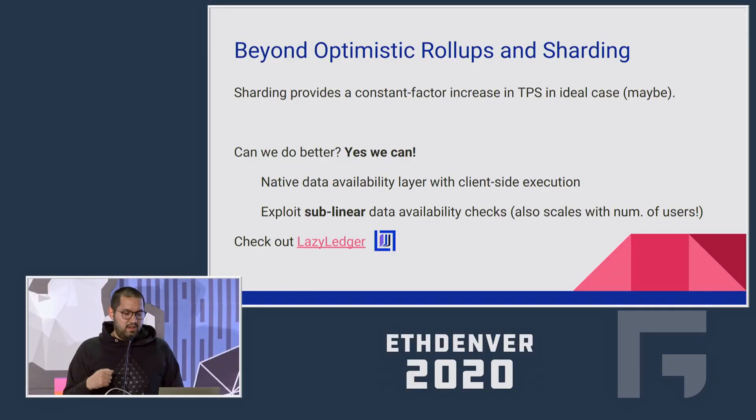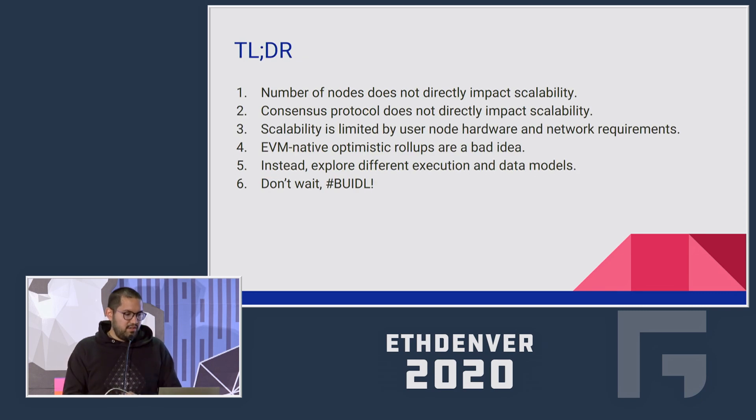Beyond optimistic rollups and sharding, can we do better? Yes — we can get sublinear cost on data availability by using data availability checks. This design paradigm is being implemented in Laser Ledger, which you can check out if you're interested. The TLDR: number of nodes doesn't affect scalability, consensus doesn't affect scalability — it's all about the hardware requirements for a user to fully validate. The EVM doesn't provide scalability, so explore different execution and data models. Don't wait for someone else to build a scalable rollup — reach out to the optimistic rollup community and build application-specific rollups that scale very well.